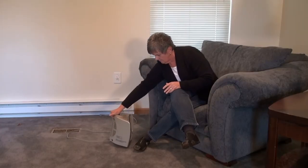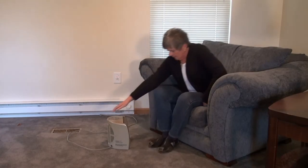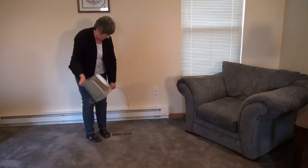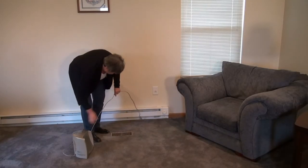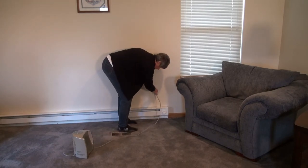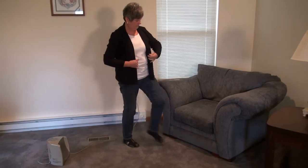When you go to use your heater, it's important to remember to keep anything that can burn at least three feet away from any heat source. Remember, space heaters need their space. This can include clothing, blankets, furniture, or curtains. These materials can quickly catch fire.